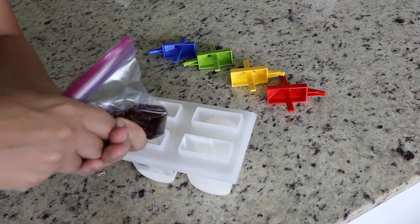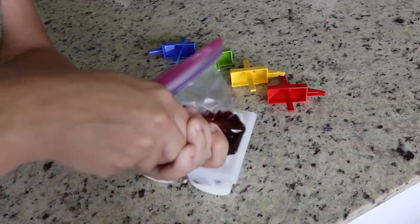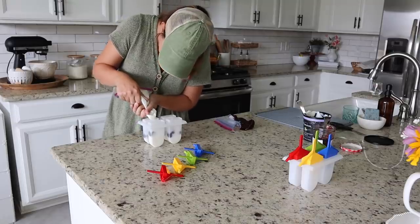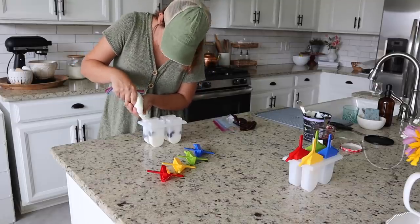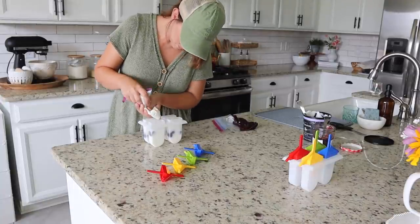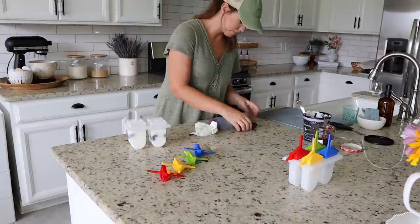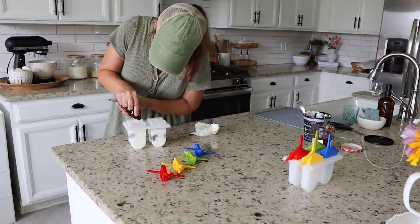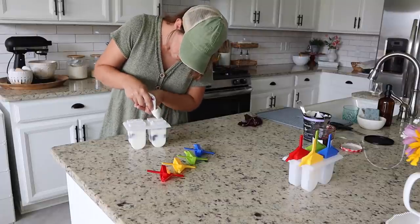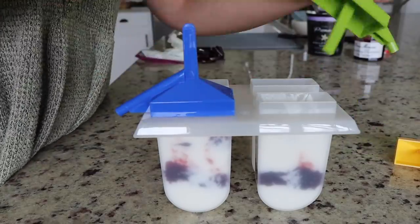I worked in layers alternating between the jam and the yogurt like the picture showed, but hindsight I totally recommend adding less jam than I did. I added just too much and the popsicle would break in that section before it came out of my mold. I would recommend either keeping your jam layer really thin, or what I think I'll do next time is take a skewer or a butter knife and try to somewhat swirl the layers together just to make sure they aren't going to break apart.